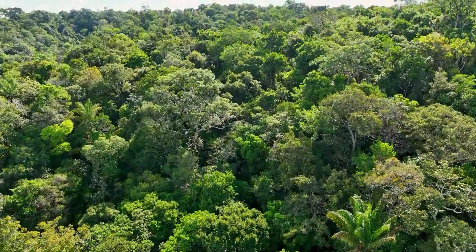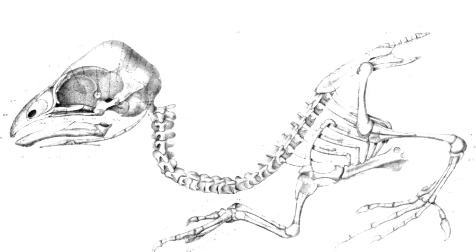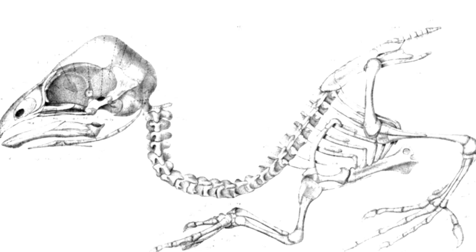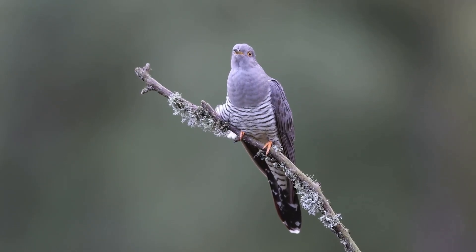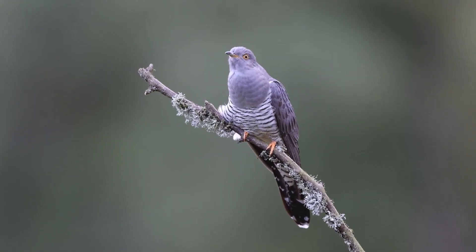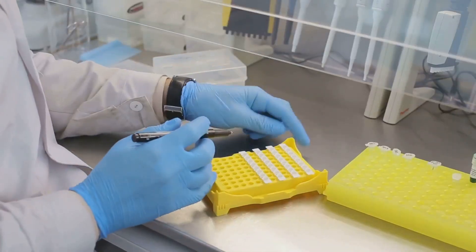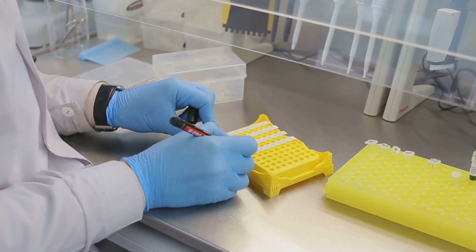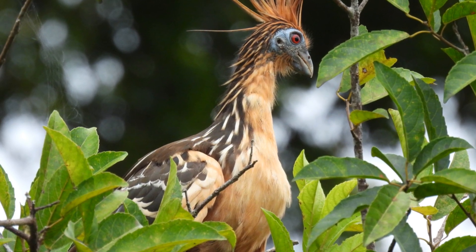The Hoatzin has long been an evolutionary enigma and a puzzle for evolutionary biologists. Its unique combination of features — including its digestive system, clawed wings, and unusual skeletal structure — make it difficult to place on the avian family tree. Some scientists believe that the Hoatzin is most closely related to cuckoos, while others place it closer to game birds. However, genetic studies have so far failed to definitively resolve its evolutionary relationships, leading to the Hoatzin being dubbed an orphan in the avian family tree.